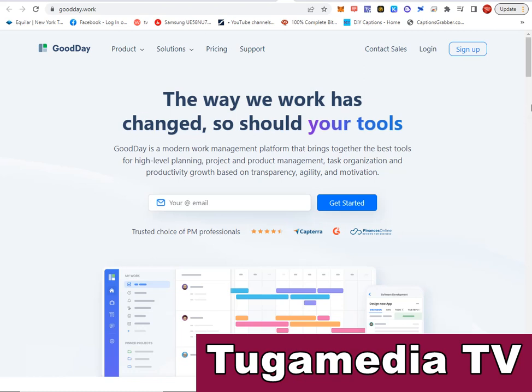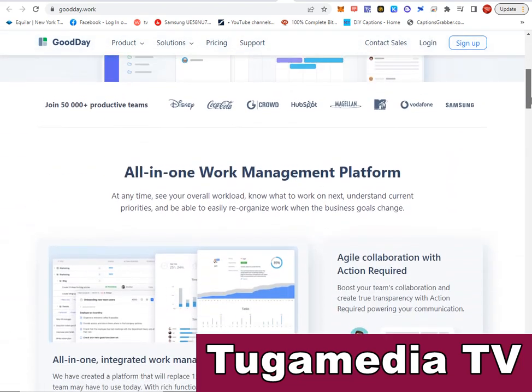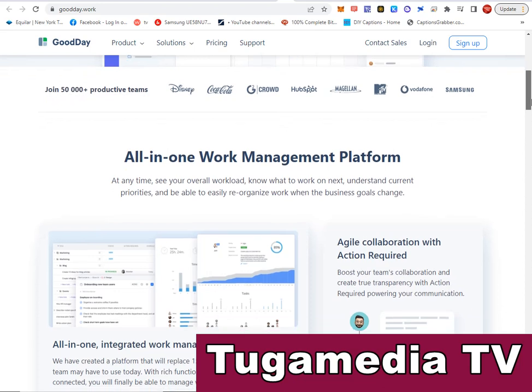Another software is GoodDay — visit goodday.work. GoodDay is a modern work management platform that brings together the best tools for high-level planning, project and product management, task organization, and productivity growth based on transparency, agility, and motivation. It is used by powerful companies like Disney, Coca-Cola, HaveSports, Vodafone, and Samsung.